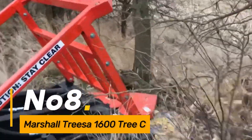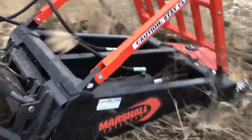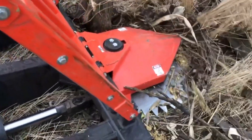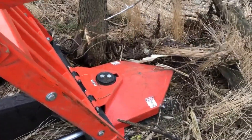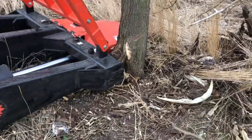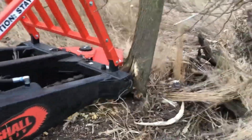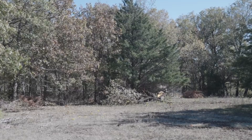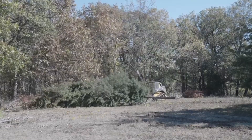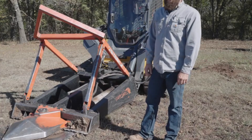Number 8: Marshall Treza 1600 Tree Sea. Amidst orchards, the Marshall Treza 1600 Tree Sea makes a significant mark as a specialized tree cultivator, tending to the intricate needs of orchards with precision. This machine ensures the health and productivity of fruit-bearing trees. The Marshall Treza 1600 Tree Sea becomes an indispensable asset in maintaining orchard ecosystems and ensuring the abundance of high-quality fruits. Its targeted approach to tree care, including pruning and nutrient delivery, sets it apart as a key player in orchard management, contributing to sustainable and profitable fruit production.